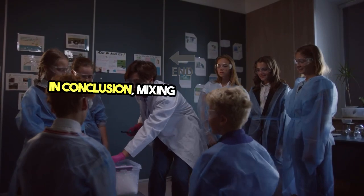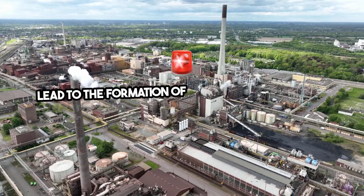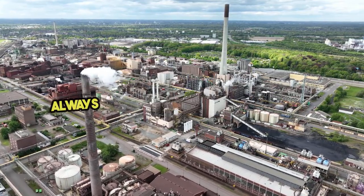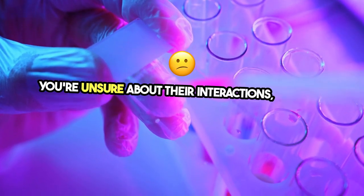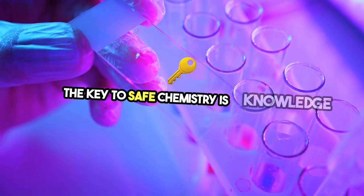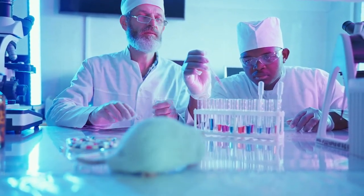In conclusion, mixing acetone and hydrogen peroxide can lead to the formation of dangerous compounds like acetone peroxide, which is highly explosive and hazardous. Always handle chemicals with care, and if you're unsure about their interactions, consult a professional or refer to reliable safety resources. The key to safe chemistry is knowledge and precaution — never mix chemicals without understanding the potential risks involved.